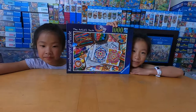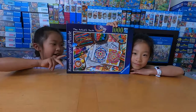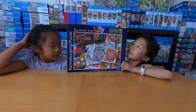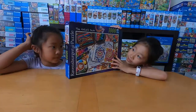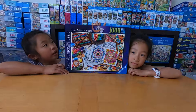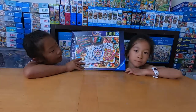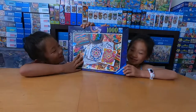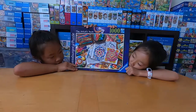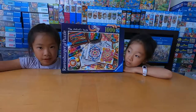My name is Hana and my name is Chloe and we're the puzzle twins. So this is our second Ravensburger. This is 1,000 pieces, it's called the Eddis Desk, and we chose this puzzle because it's colorful and it has all the things you would find on an artist's desk. We don't know if all the pieces will be here, so we're gonna find out.